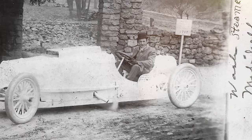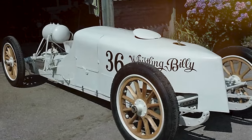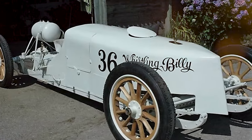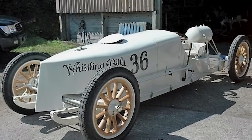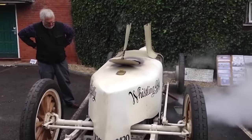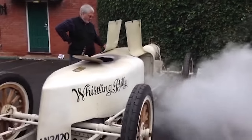Over time, the Whistling Billy faded into obscurity and no surviving examples remain today. However, its legacy as a peculiar and high-speed steam car lives on. It stands as a testament to the experimental nature of early automobile development and the quest for innovation in steam-powered vehicles, with its awesome appearance, unusual sound, and impressive performance making it a standout among the many peculiar steam cars of the past.